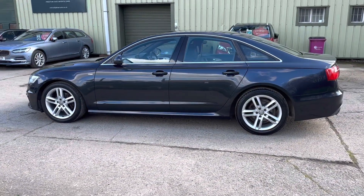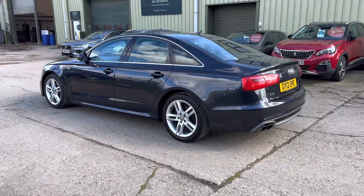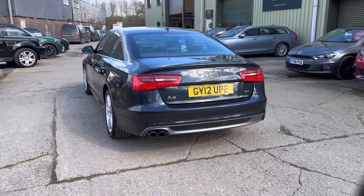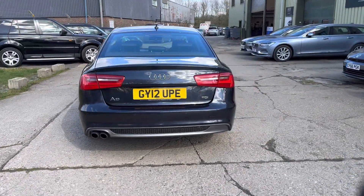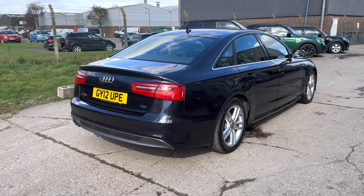Finished in midnight blue metallic, almost looks black, 18 inch S line alloy wheels, front and rear parking sensors, lovely service history — it's fully documented on the website — and we've literally just had the cam belt, water pump and a service done to the vehicle.